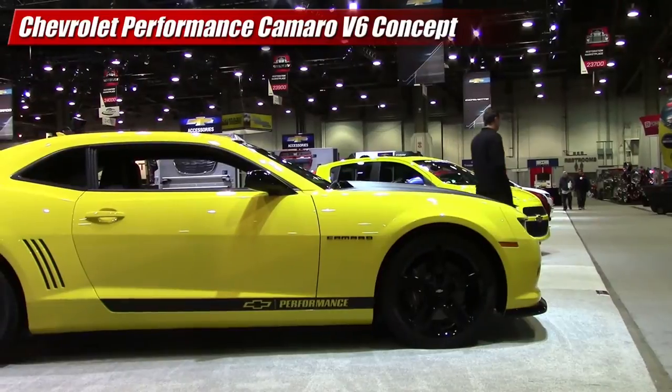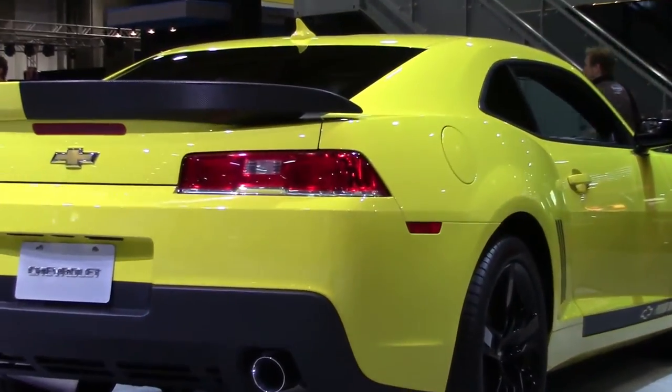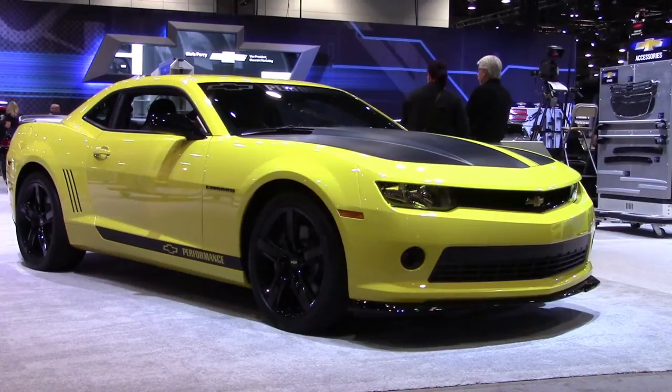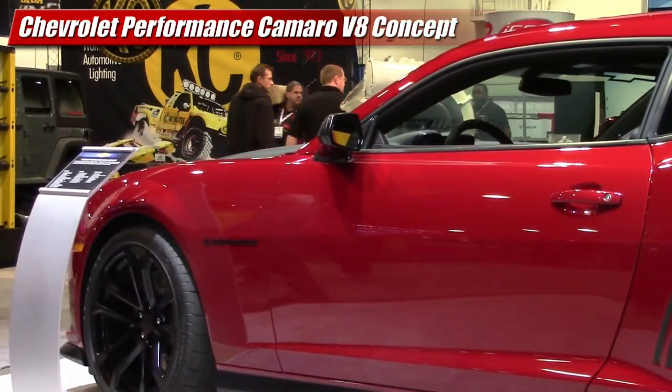2014 Camaros were in force, starting with a Performance V6 concept which showcased dealer accessories like Brembo brakes, a 1LE suspension kit and strut tower brace, boiler performance exhaust, and some easy-on-the-eyes visual enhancements.